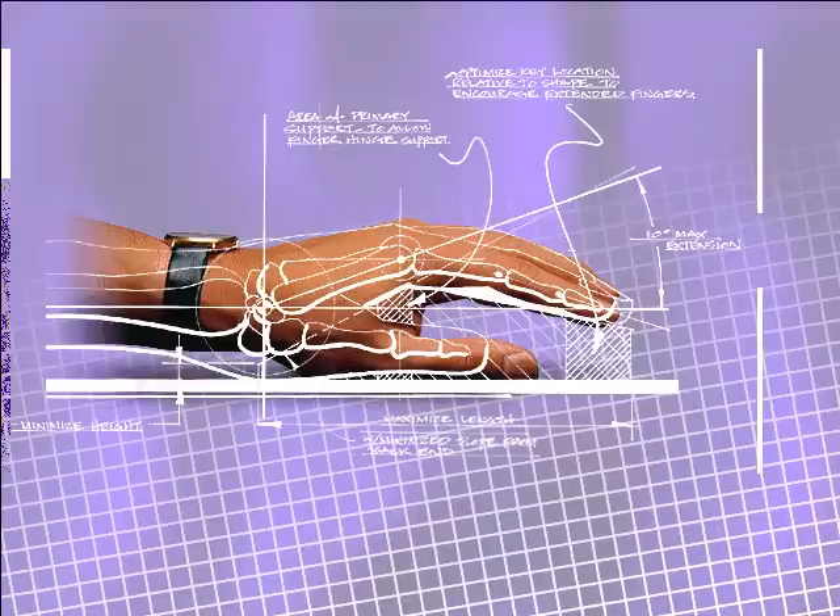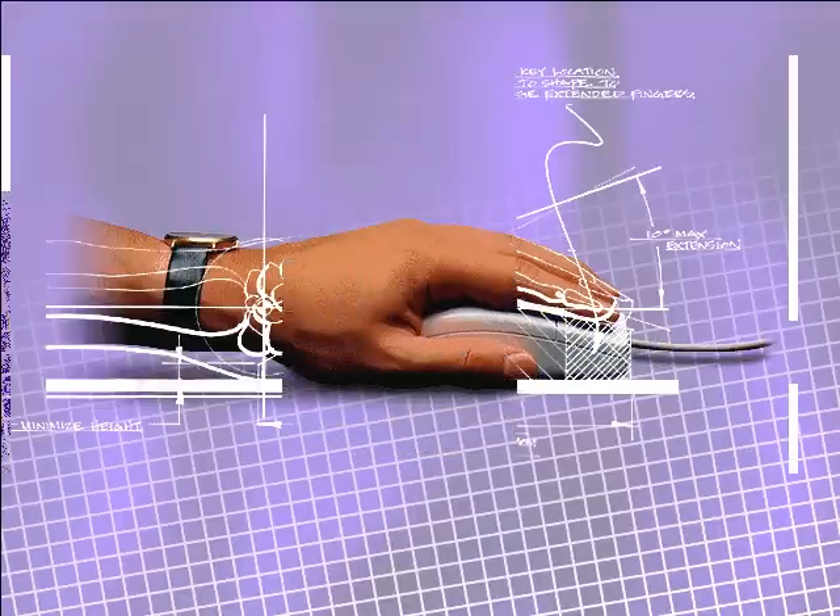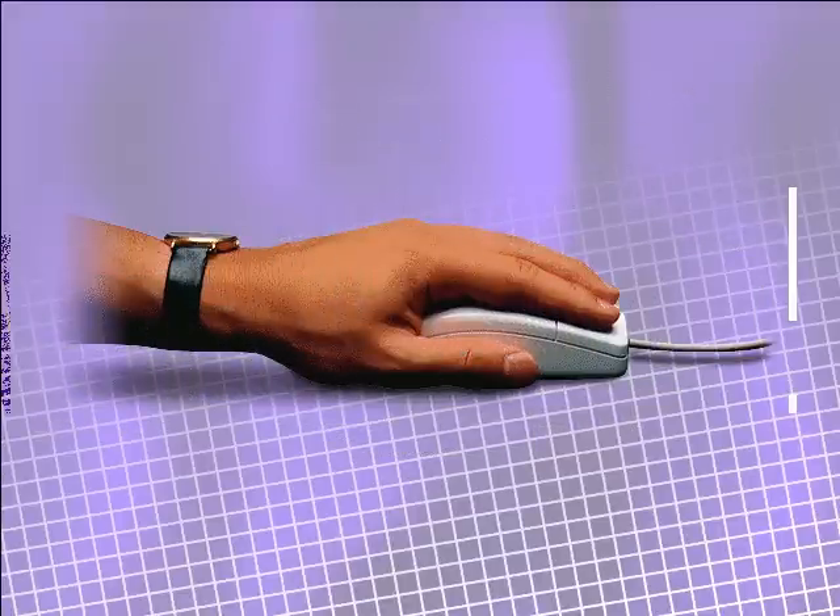The result is the Microsoft Mouse 2.0, the only mouse designed for software by a company that knows software.